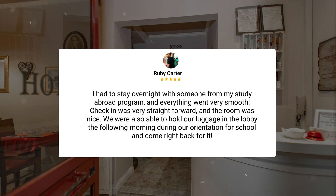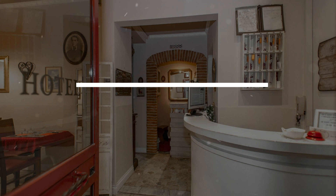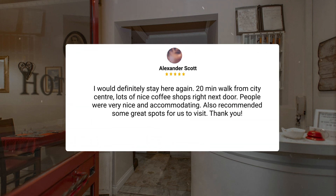Check-in was very straightforward and the room was nice. We were also able to hold our luggage in the lobby the following morning during our orientation for school and come right back for it. I would definitely stay here again. 20-minute walk from city center, lots of nice coffee shops right next door. People were very nice and accommodating, and also recommended some great spots for us to visit.